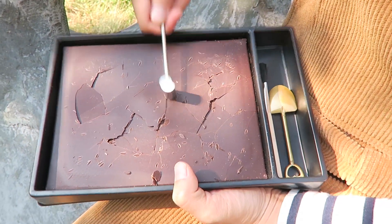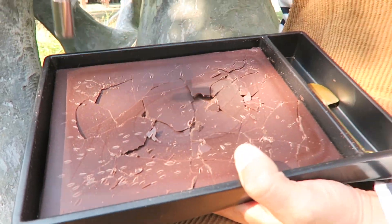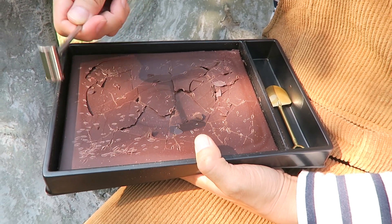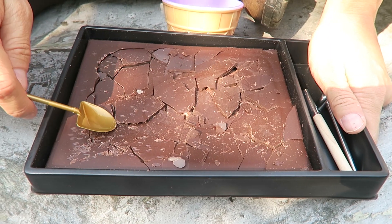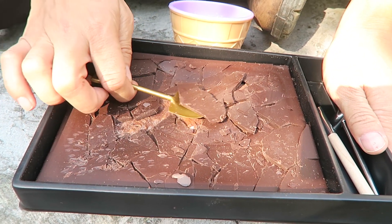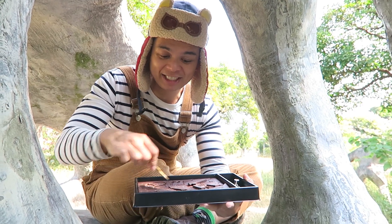See how the hammer is used to crack open the chocolate surface. Scientists also use a shovel tool to lift up pieces of the broken chocolate so that they can see what's underneath.